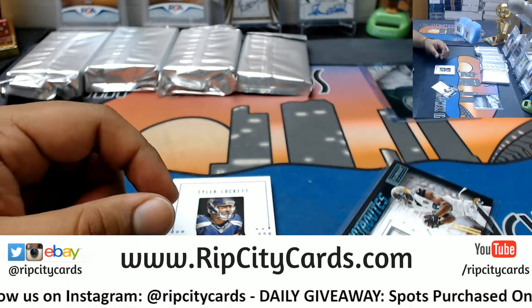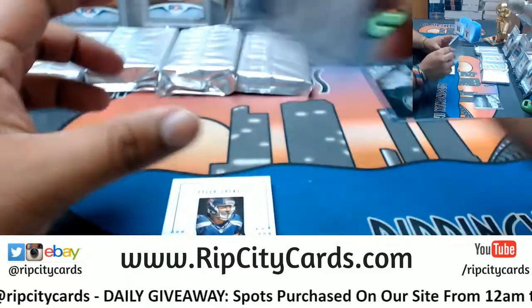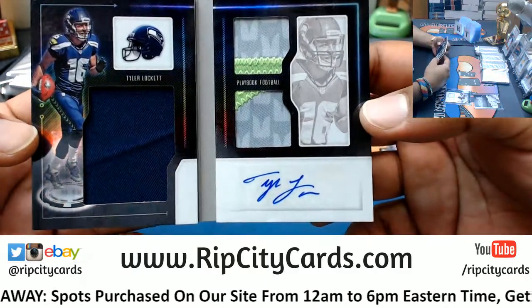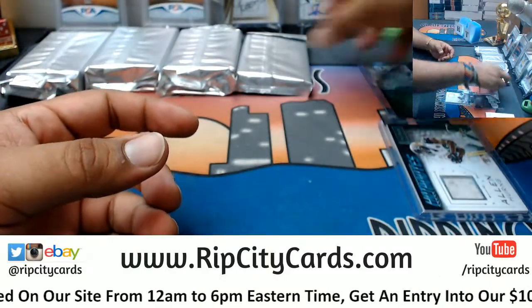Get over here — 1/30s. Much better. All right, 49 out of 49 booklet for Tyler Lockett — nice triple relic with the auto of course. Very nice hit there for the Seahawks.